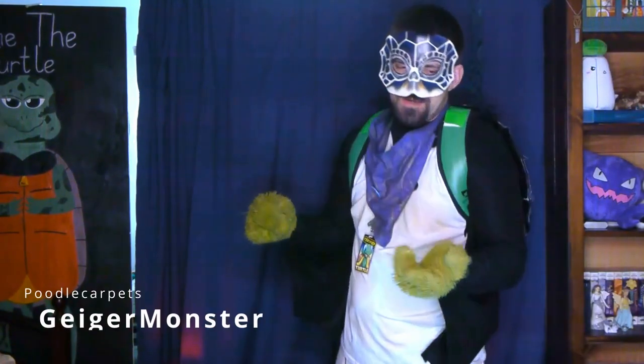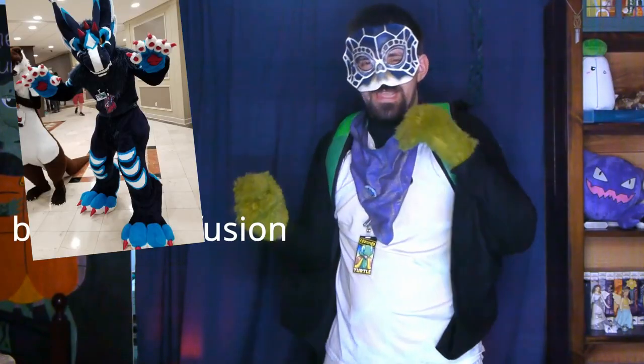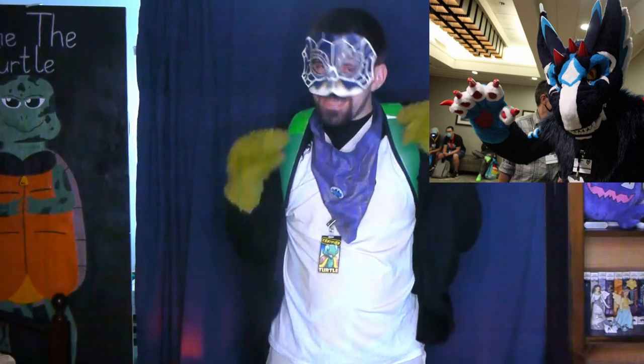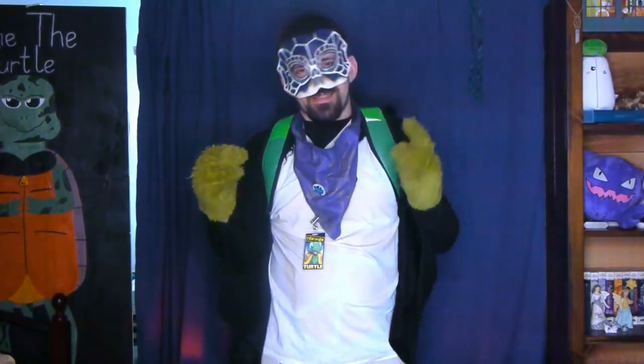Now let's bring it back to the toonies with Gagermonster by Poodle Carpet — a dragon fusion with stompers that can crush anyone, a maw of razor-sharp teeth, and fiercely glowing eyes. The name alone can give you nightmares.